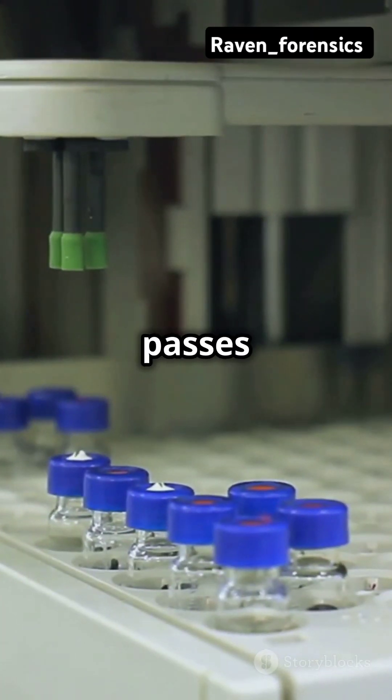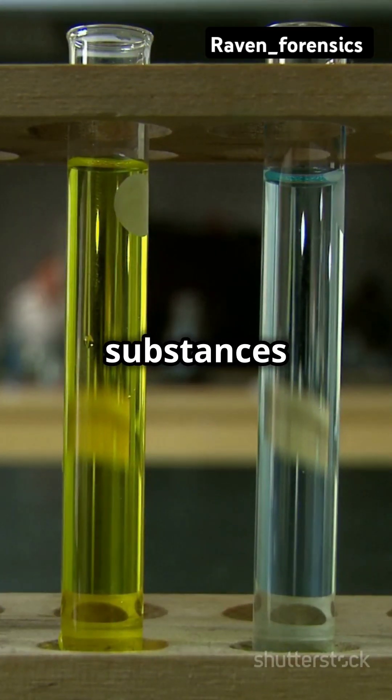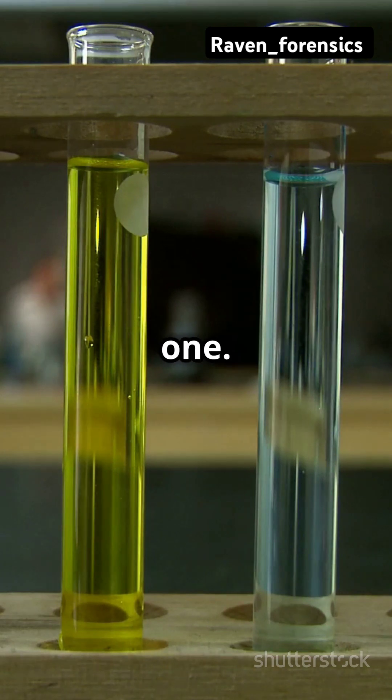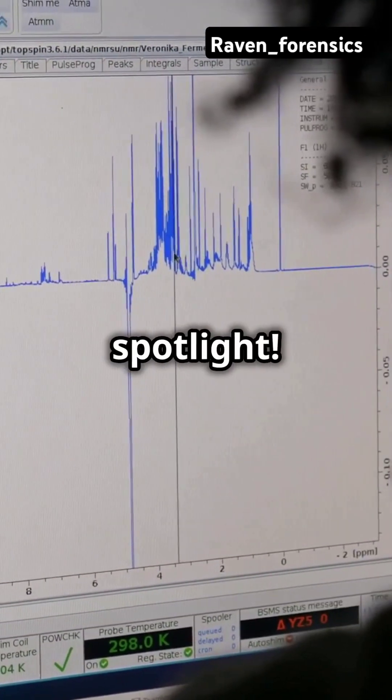The sample gets injected and passes through a column filled with special material. Different substances travel at different speeds, allowing scientists to identify each one. It's like a race where every competitor gets their own spotlight.